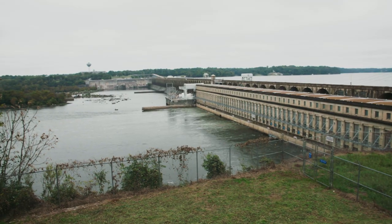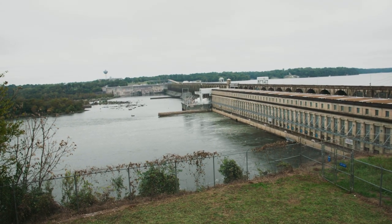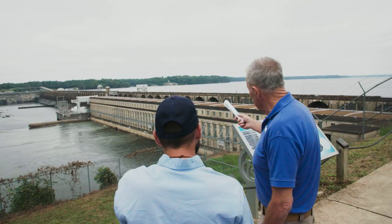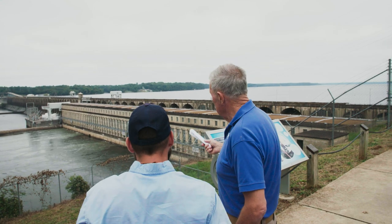It's the largest conventional hydroelectric dam TVA has on the system — hydro generating the electricity, navigations, the lock system and flood control, flood control with the spillways.